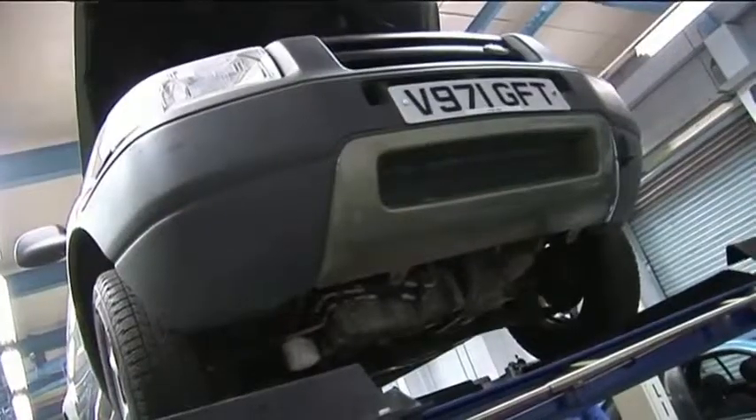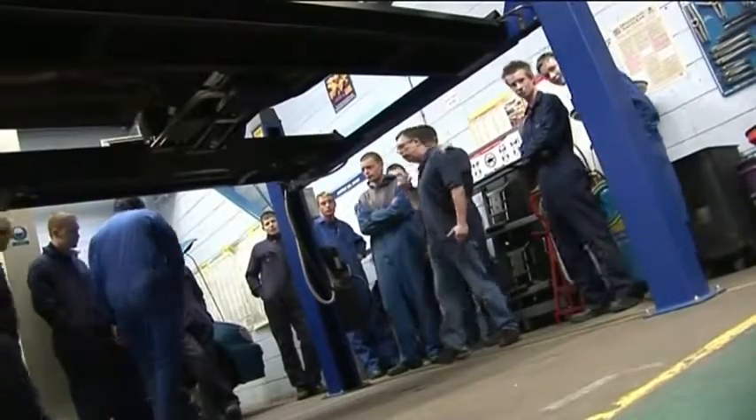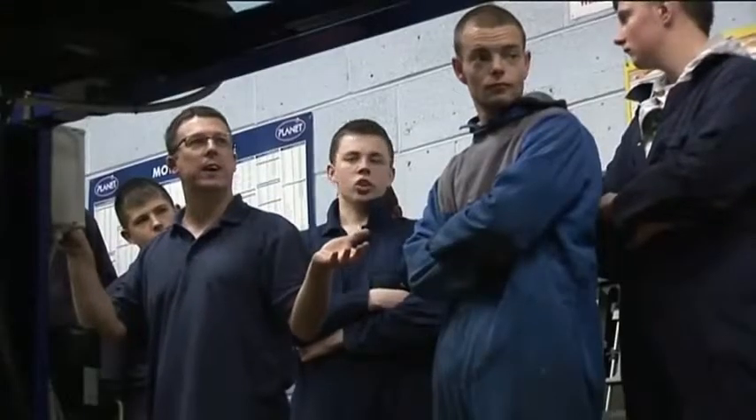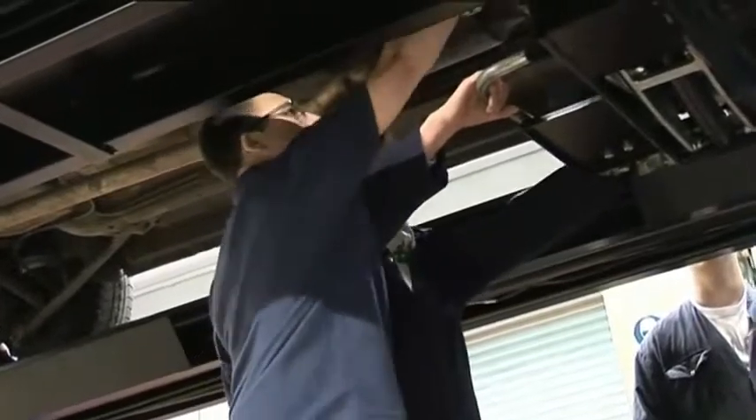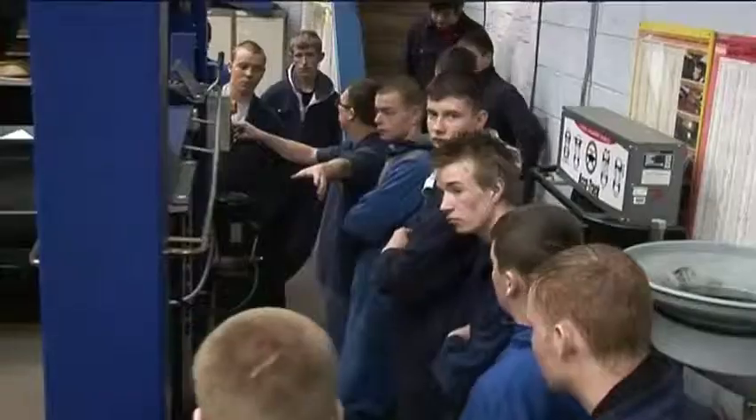In the motor vehicle workshop, learners experience live demonstrations and exercises in understanding engines, transmissions and chassis. This will develop skills in diagnosing and repairing today's modern vehicles.